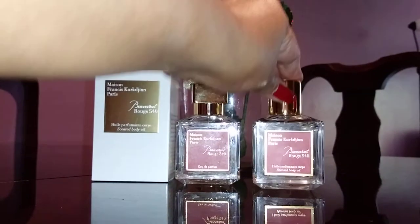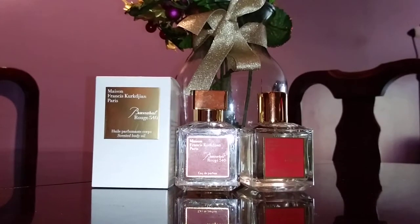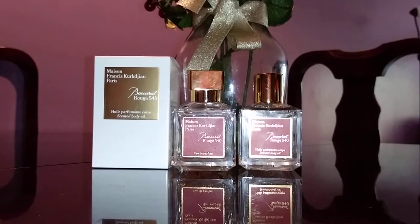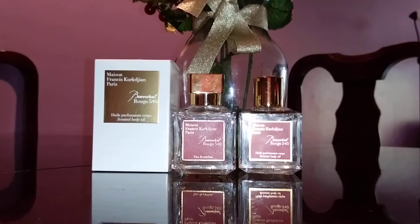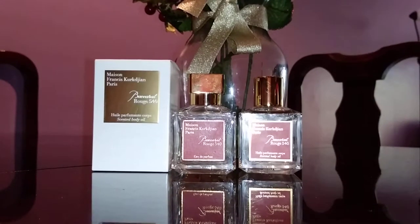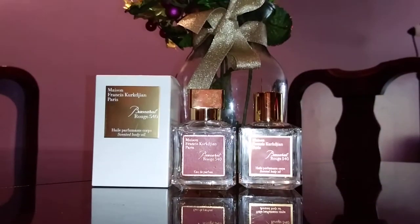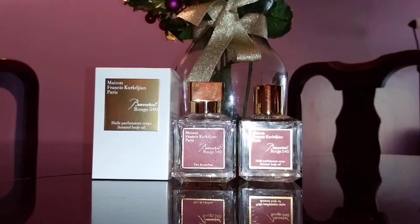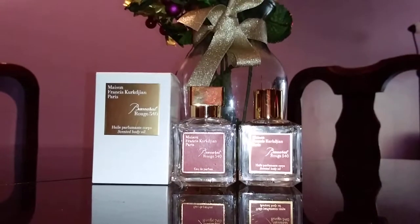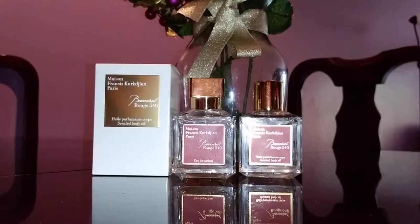I also tried the body cream — it's in a white bottle. It did not even smell like Baccarat Rouge, and neither did the hair mist. Maybe my nose was just tired from smelling so many things, but overall I would just invest my money in the perfume itself and not buy the others. The placebo effect is real — spraying a $95 product does feel luxurious — but it didn't last.